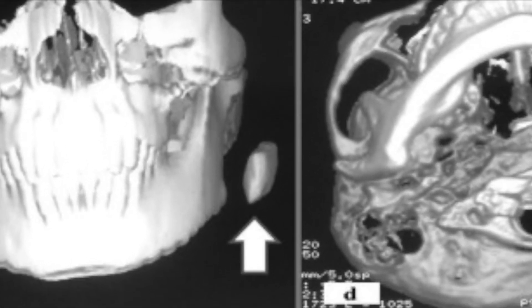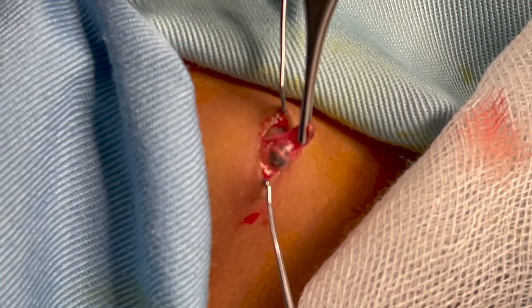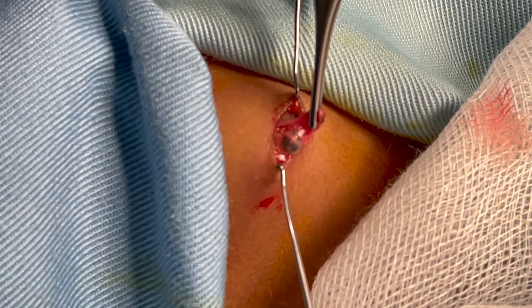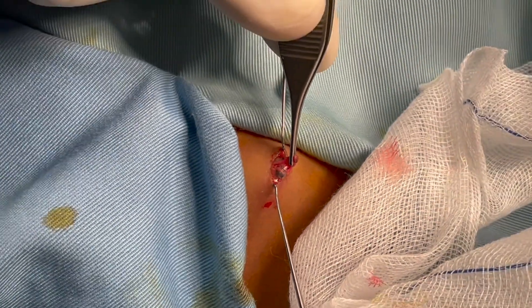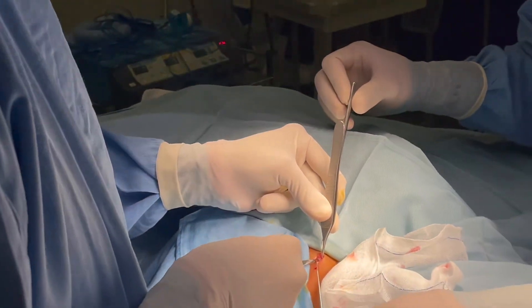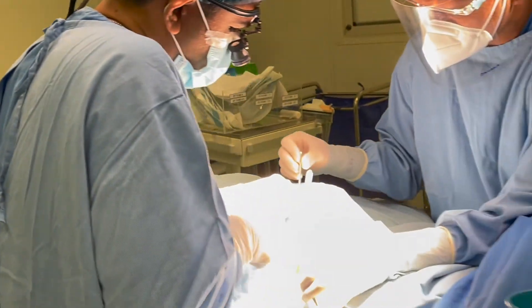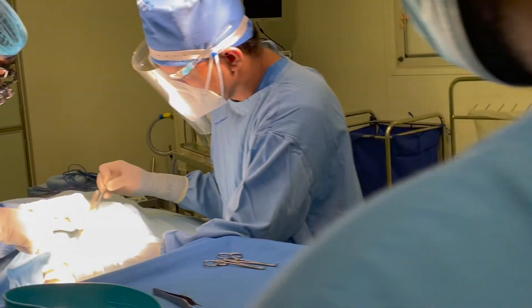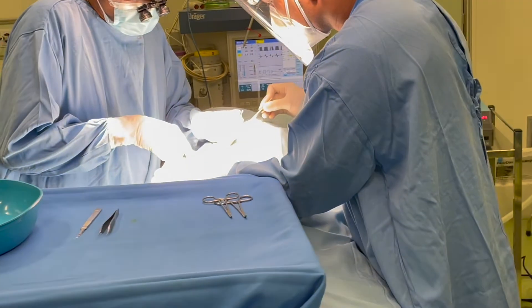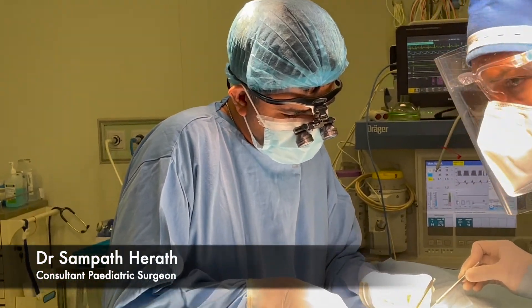How is a pilomatrixoma treated in a child? Dr. Samparth Herath, consultant paediatric surgeon in Kandy, Sri Lanka, is performing an excision of pilomatrixoma in the cheek of a child of four years. Treatment may include surgery to cut out the lump.